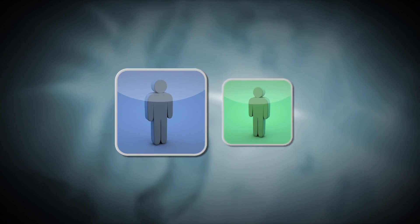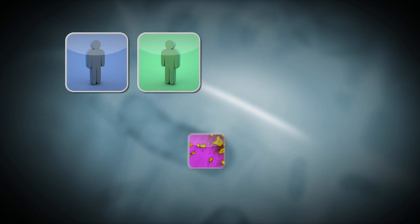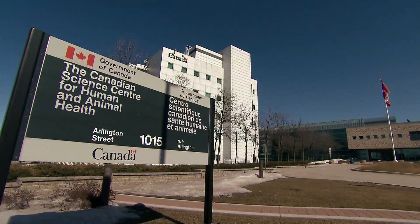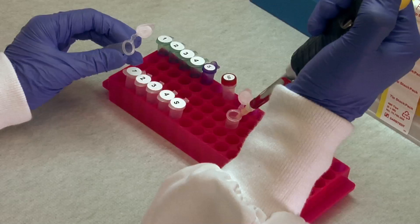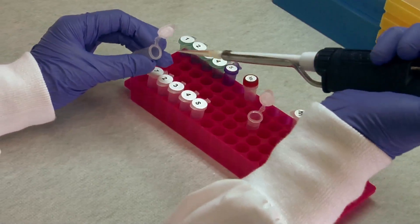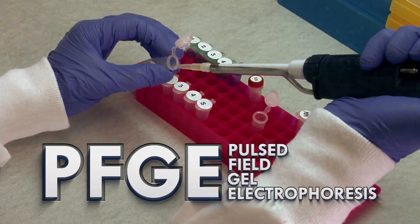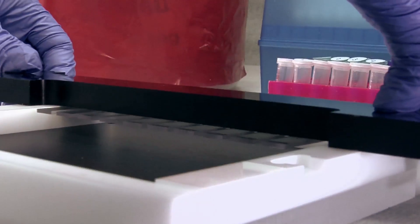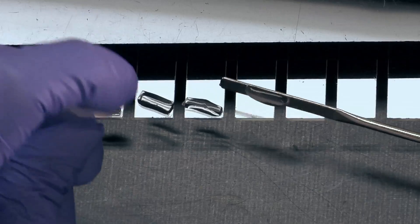Just as people are genetically different from each other, bacteria have genetic differences. The National Microbiology Laboratory uses leading-edge technology called PFGE to get a genetic fingerprint for bacteria specimens from the people who got sick. To fingerprint the bacterial pathogen, first we cut its DNA into several pieces.